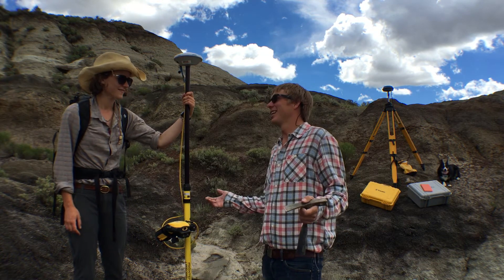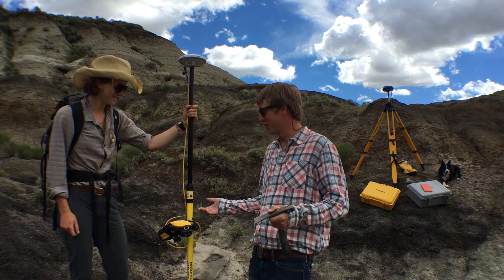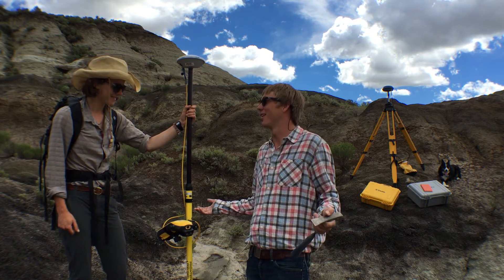So Erica, every day I get out here I see you running around on top of hills and down the bottom of valleys carrying around this thing, and I've heard you call it a science stick. What are you doing out here?